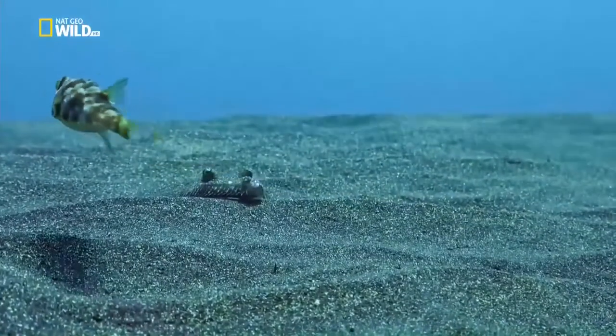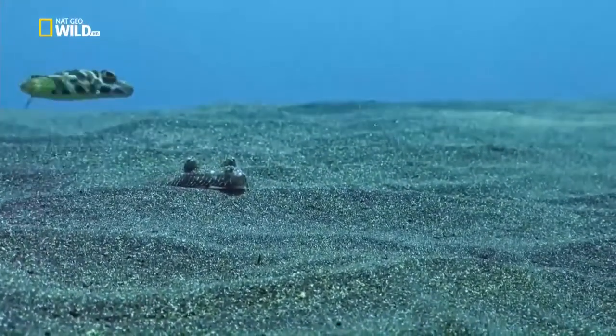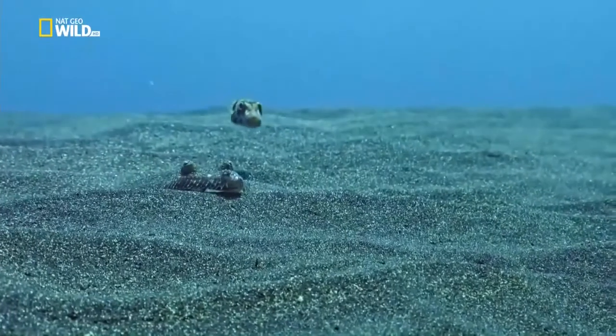Under the water, survival can depend on staying still - very still - like a wide-eyed flounder.